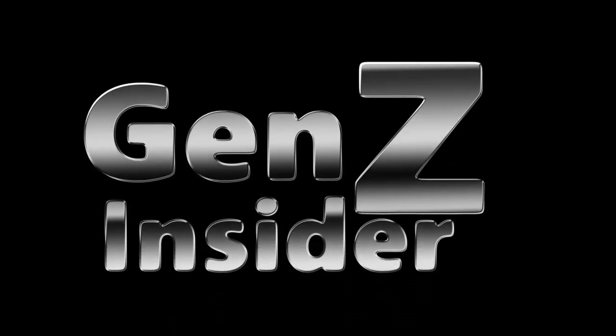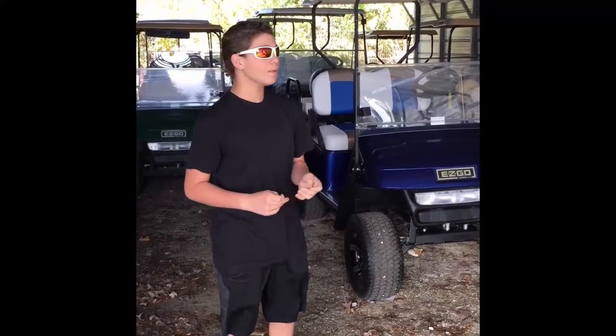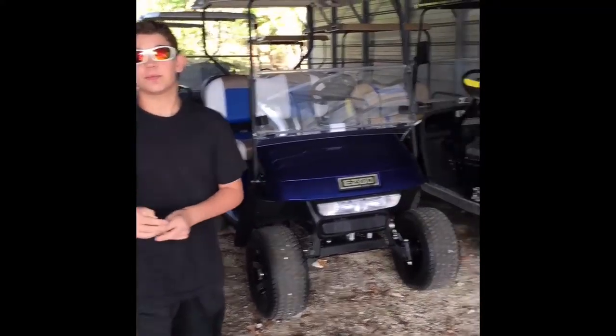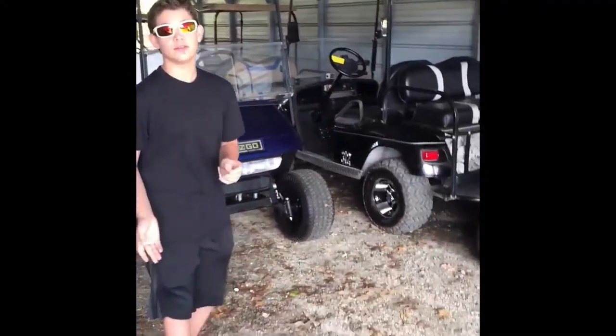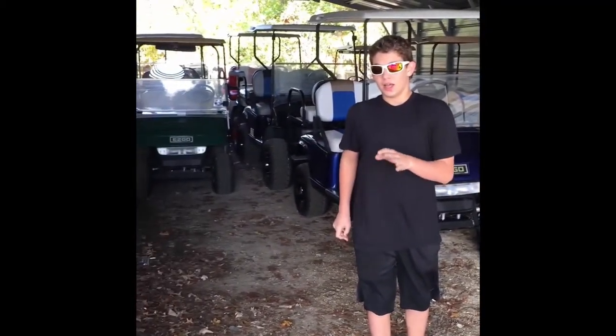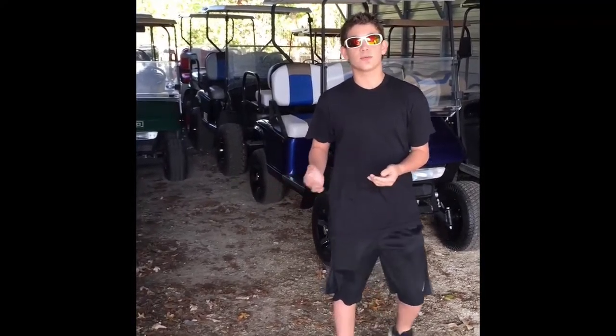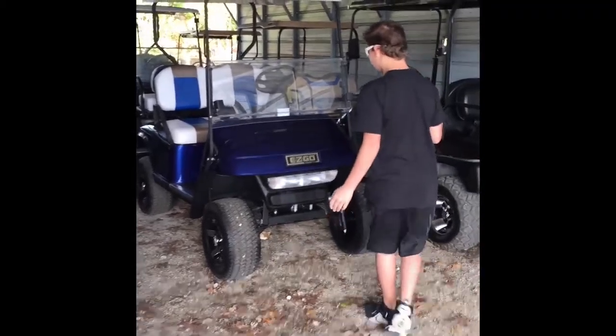Welcome to Gen Z Insider. Hi, this is Scott from Gen Z Insider and today we're at a golf cart place in New Jersey, but I'm not going to tell you the name because they're closed. The reason we're checking out golf carts is because I'm too old to go on ride-ons and I'm too young to get a driver's license, so I'm going to try to convince my dad to get a golf cart — that's kind of the middle.